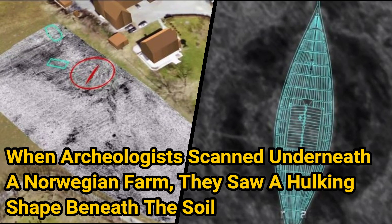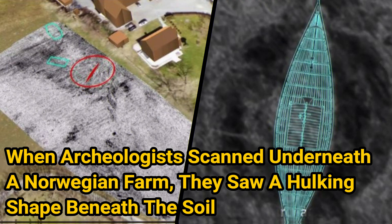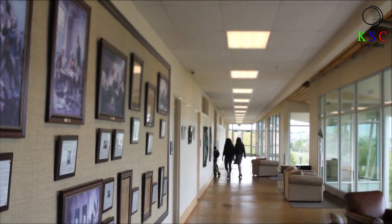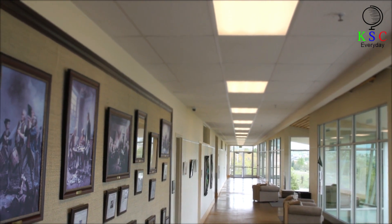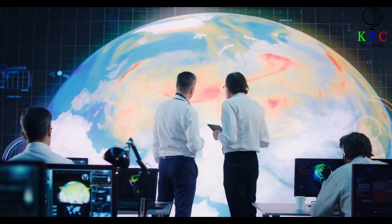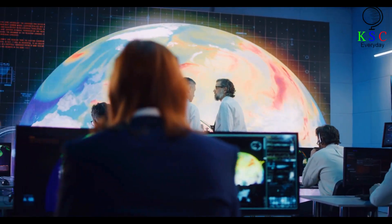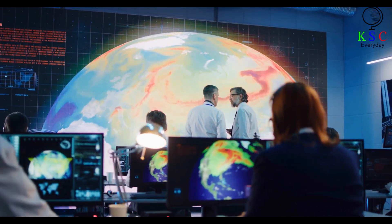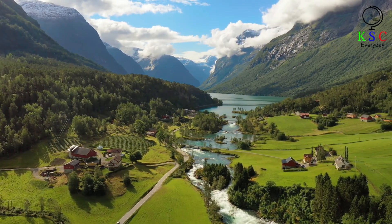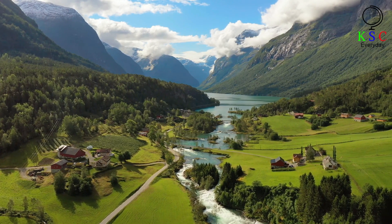When archaeologists scanned underneath a Norwegian farm, they saw a hulking shape beneath the soil. The structure was stumbled upon by a team from the Norwegian Institute for Cultural Heritage Research, NIKU, headquartered in Oslo. NIKU is an independent research center working all over the world in areas such as cultural heritage, climate change, conservation, archaeology, and ethnology. Their team includes some 80 professionals from diverse academic fields. According to NIKU's head of digital archaeology, Dr. Knut Paasche, the anomaly is of great historical significance to Norway.